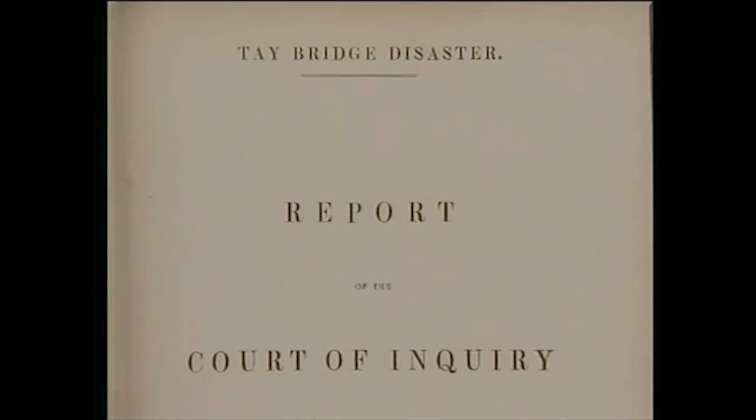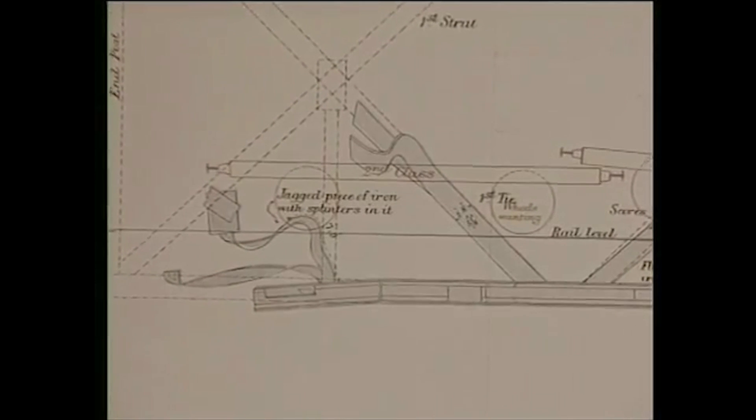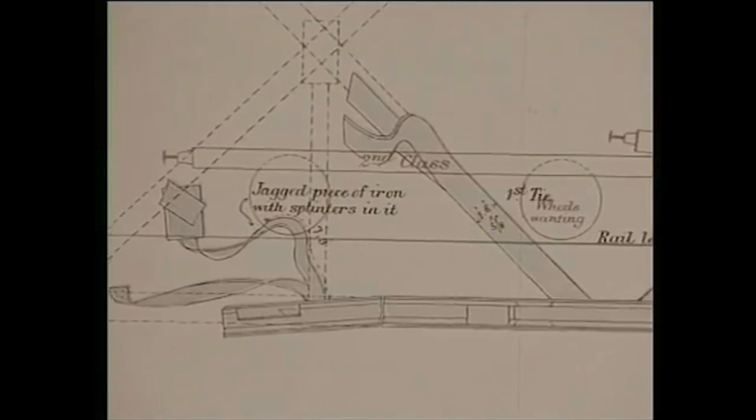In March 1880, parts of the girders were salvaged from the bed of the river, brought to London, and tested on Kirkcaldy's machine.